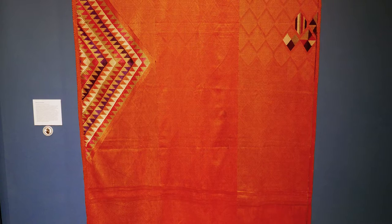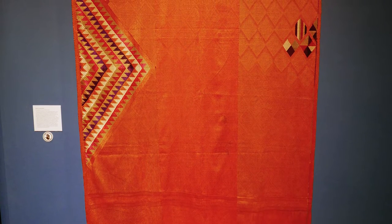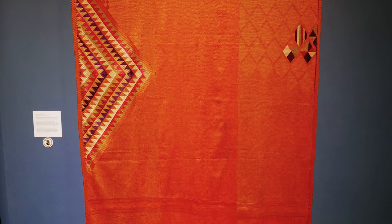This show we put together is a group of bags and phulkaris from my collection. They show the wedding shawls and other shawls which were embroidered by women in Punjab, and most of them were done pre-partition, so pre-1947.